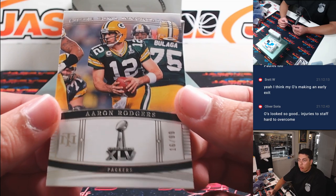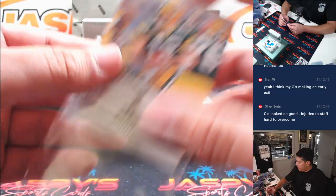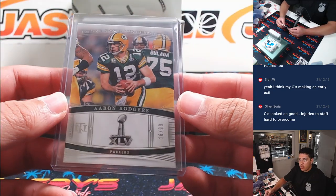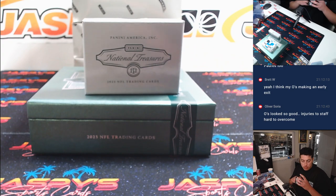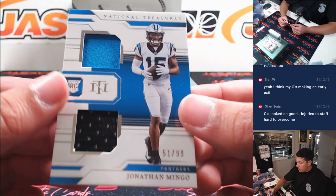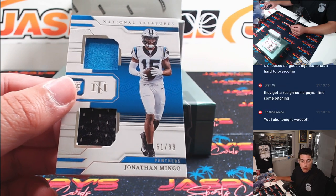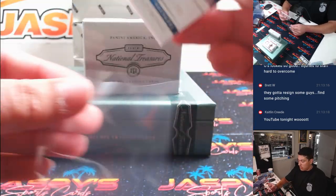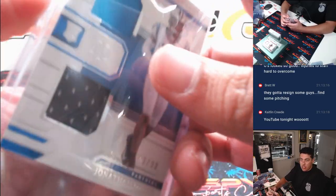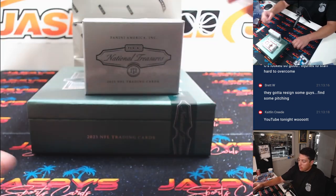Next up — Aaron Rodgers, Super Bowl Immortality /99. Green Bay is Hans, pick that one up straight up. First hits starting off — Jonathan Mingo 51 out of 99 for the Panthers. Carolina spot one is Greg.